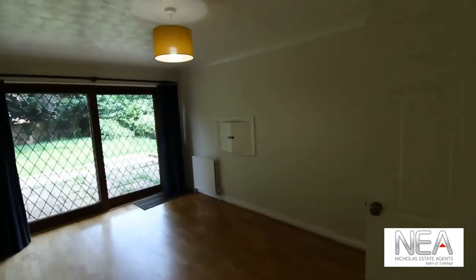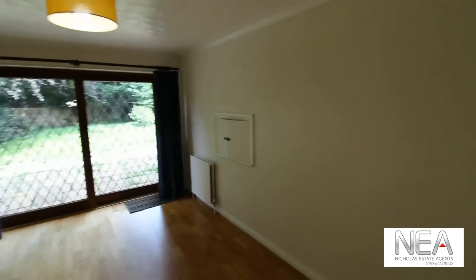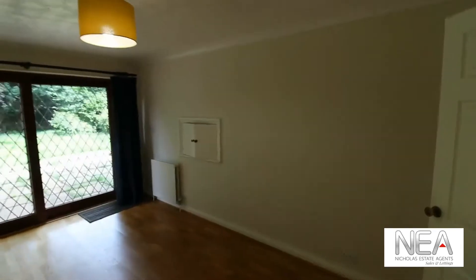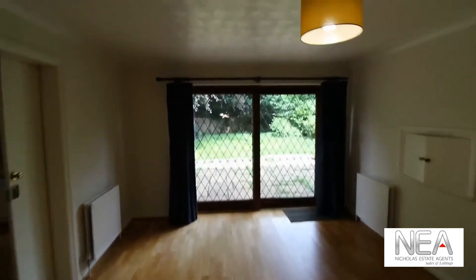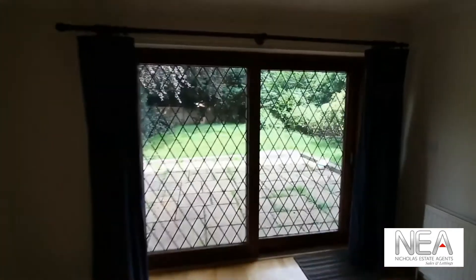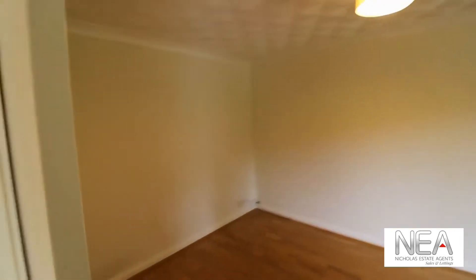The dining area also has a hatch through into the kitchen, as you can see. This has sliding doors that look out into the garden. Through here you also have some sliding doors where you can enter into a sort of playroom, games room, snug area, or even an office.